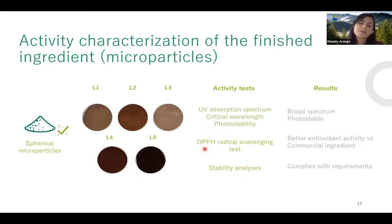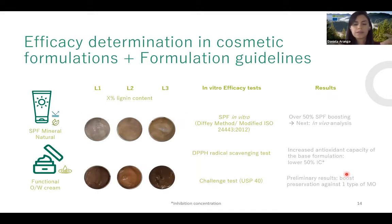For antioxidant capacity, they use the DPPH radical scavenging test and perform stability analysis to check microbiological charge. Positive results have been found from three lignins. As an example from one project, they identified broad spectrum coverage, photo stability, and better antioxidant activity versus a commercial ingredient (Trollux), and confirmed compliance with microbiological charge requirements. Once the fine powder lignins are confirmed as interesting, they move to formulations, testing different concentrations to determine what is required for the lignin to exhibit certain functionalities.